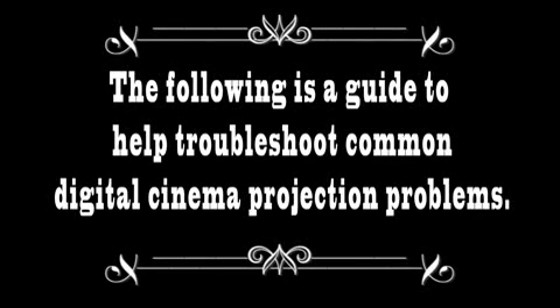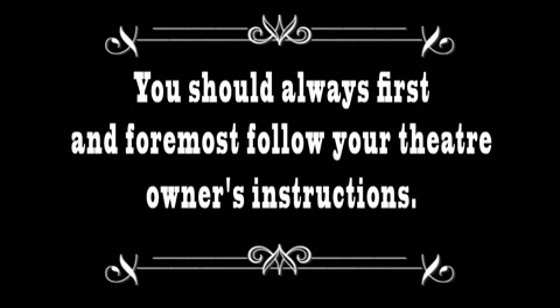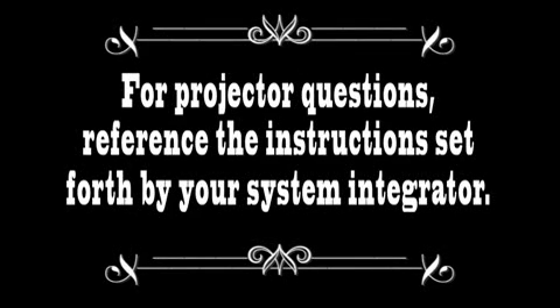The following is a guide to help troubleshoot common digital cinema projection problems. You should always, first and foremost, follow your theater owner's instructions. For projector questions, reference the instructions set forth by your system integrator.